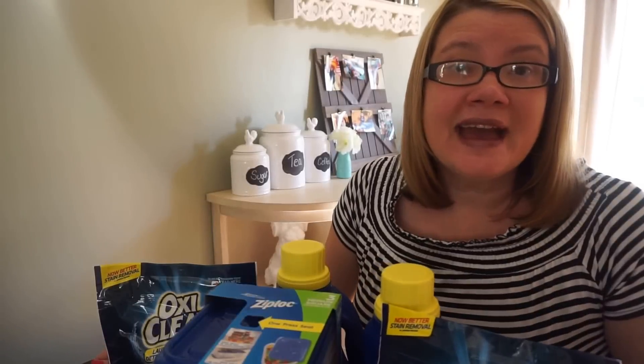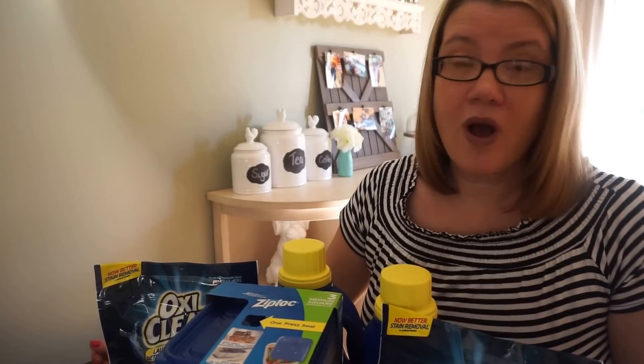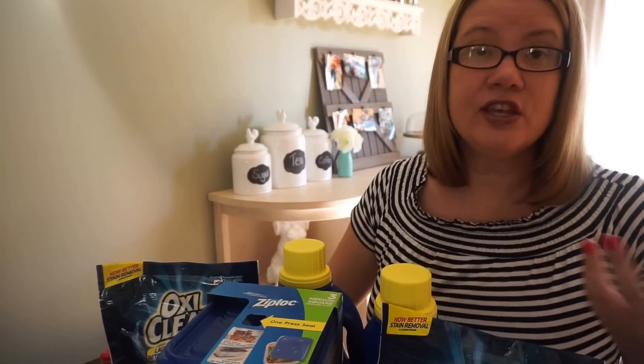Hey guys, I'm about ready to head into Walgreens. Just a heads up — a printable coupon for the OxyClean detergent did come out, $3 off of one. I will link it below if you want to stock up on that laundry detergent. Hey guys, it's Llewellyn and I'm here with my Walgreens haul from today.